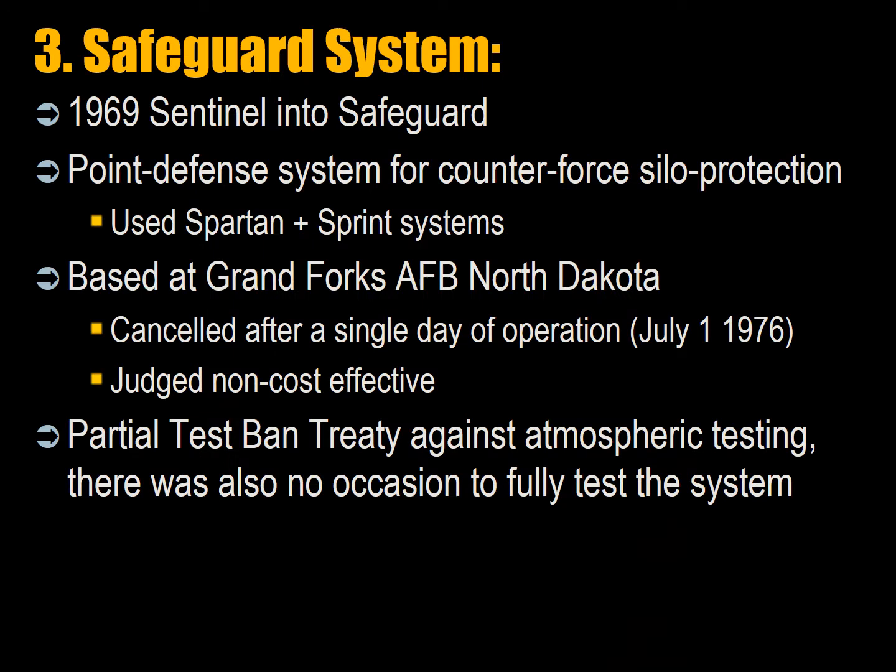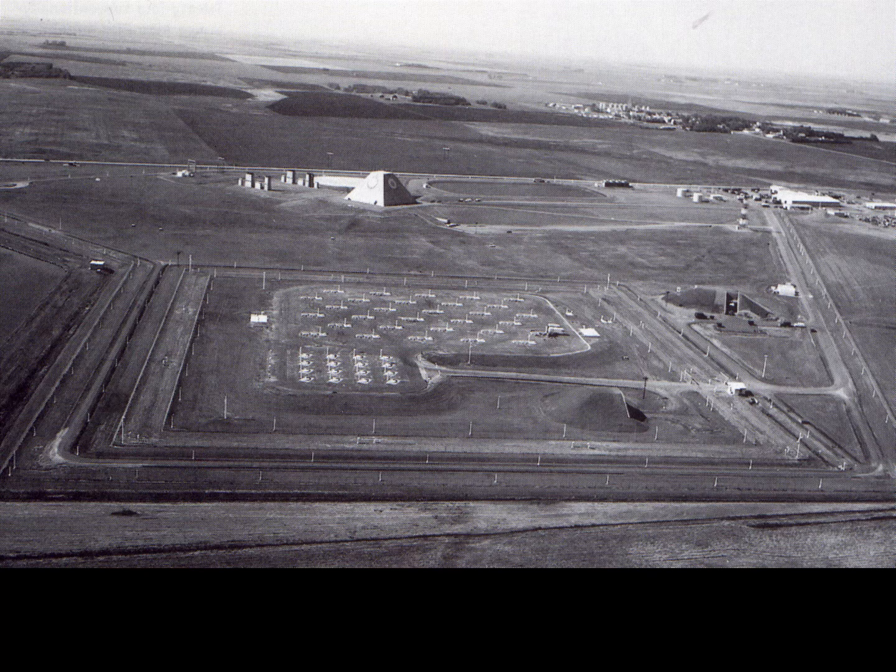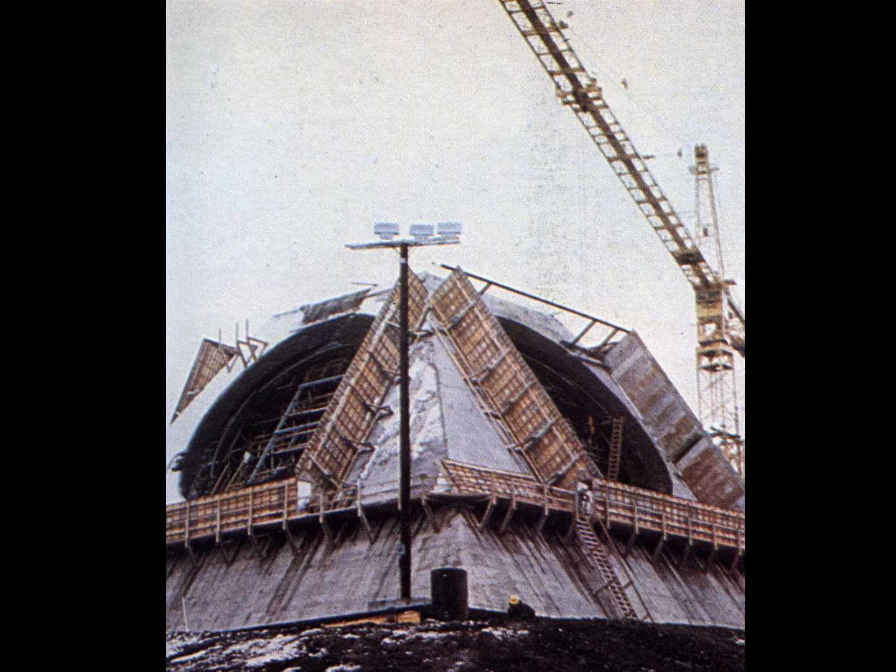The third system was the Safeguard system. In 1969, Nixon redesignated Sentinel into a point defense system — not to protect cities but to protect the missile silo fields. Termed Safeguard, it used Spartan and Sprint rockets deployed to defend Minuteman silos at Grand Forks Air Force Base, North Dakota. Spending was sustained by a 51-to-50 vote in the Senate, and it was ultimately canceled after a single day of operation on July 1, 1976, because Nixon judged it to be non-cost effective. Due to the partial test ban treaty against atmospheric testing, there was no occasion to fully test the system. This was the Stanley Mickelson Safeguard Base in Nekoma, North Dakota, and here is the phased array radar of Safeguard under construction.